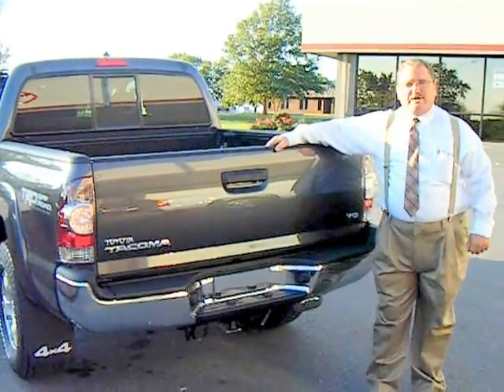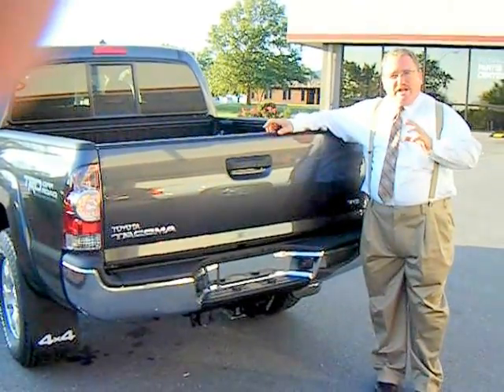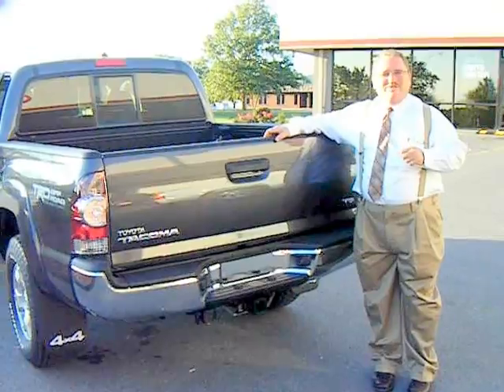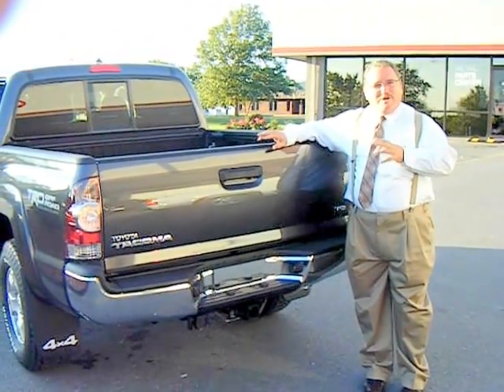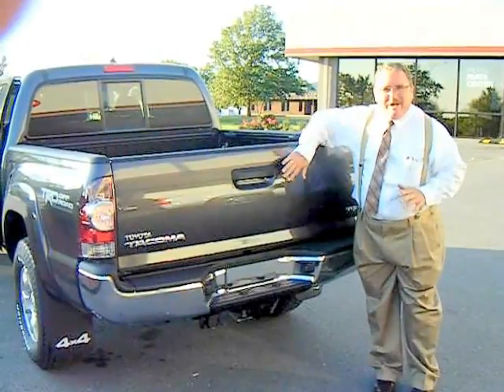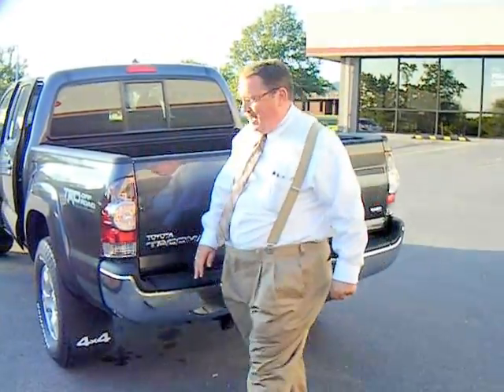Whether you're trying to back up to a lock or hook up something to tow, you can see exactly where you're going. I always laugh because it's kind of a marriage saver — it always seems like husband and wife are doing it and one is arguing with the other. You don't have to worry about that now; you've got a backup camera as part of the package.